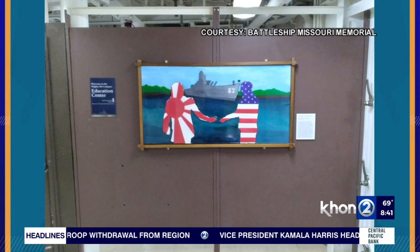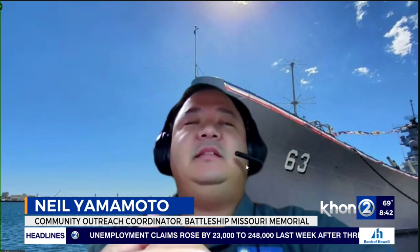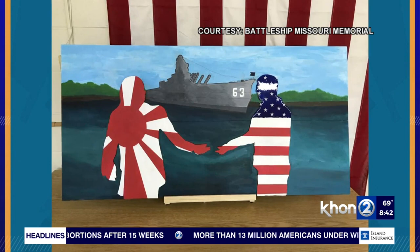Tell me a little bit more about the backstory of the artwork that the students created. Well, the artwork actually highlights a piece made on board the ship. It shows the United States and Japan — two silhouettes — extending their hands in friendship, with the battleship in the background docked at Pearl Harbor, symbolizing that it is now a symbol of peace.